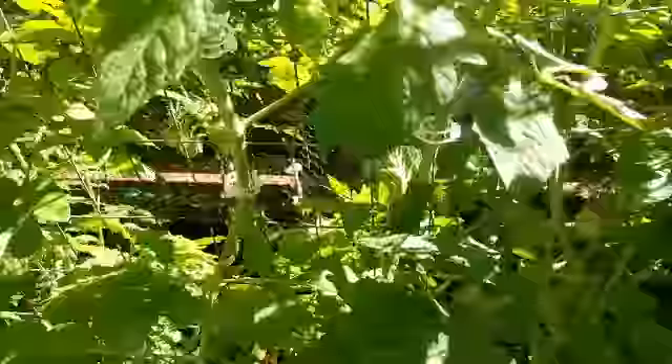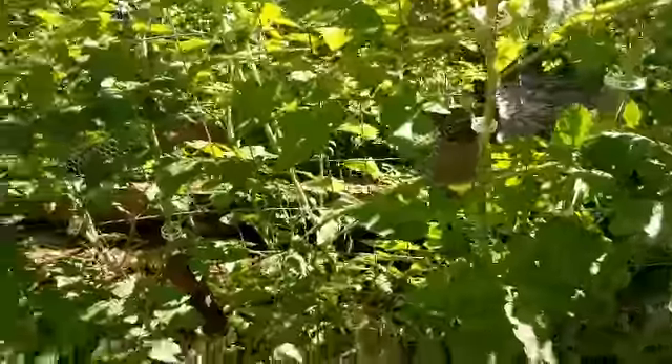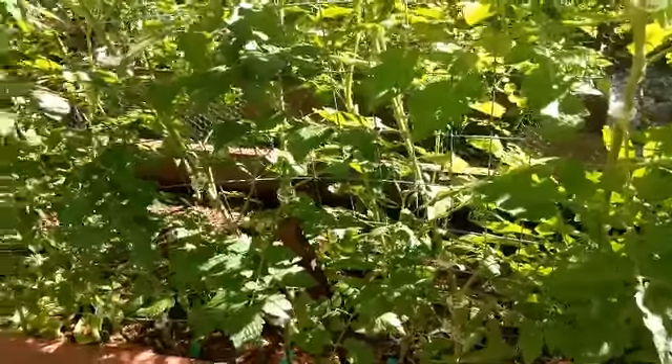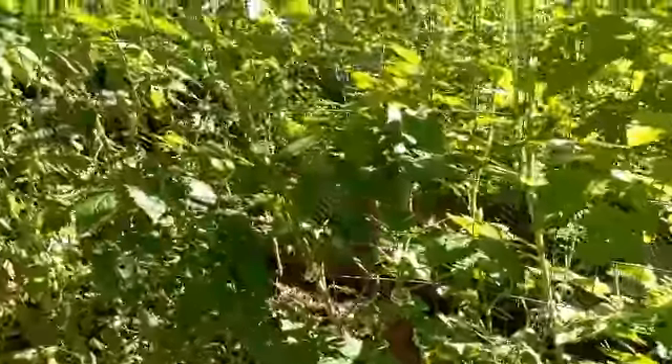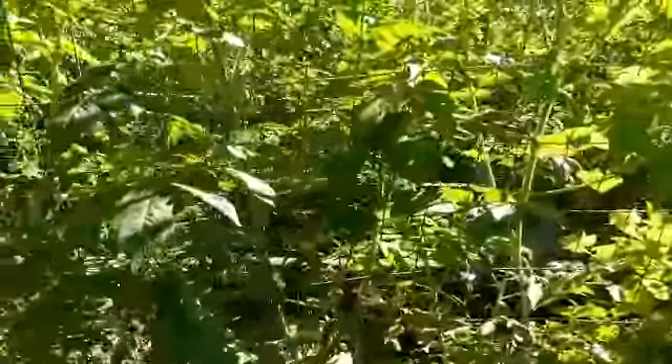This poor tomato fell over — not sure which variety that one is. Oh, it's part of my Chadwick cherry that fell over. It's a sucker on the Chadwick cherry that went — I must have missed that sucker. Sometimes you miss suckers and they go crazy. But look, there's the blueberry cherry.